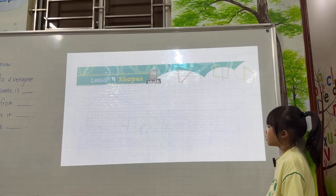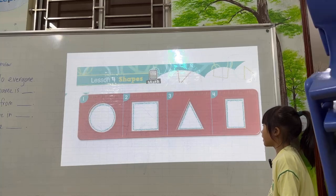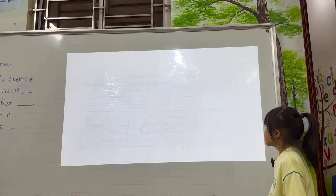And what are these? Shapes. One — circle. Square. Triangle. Rectangle. Very good.